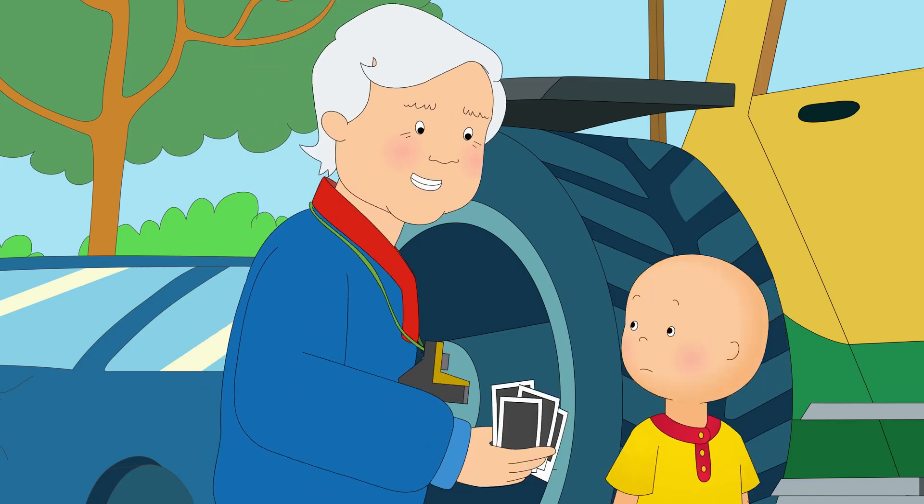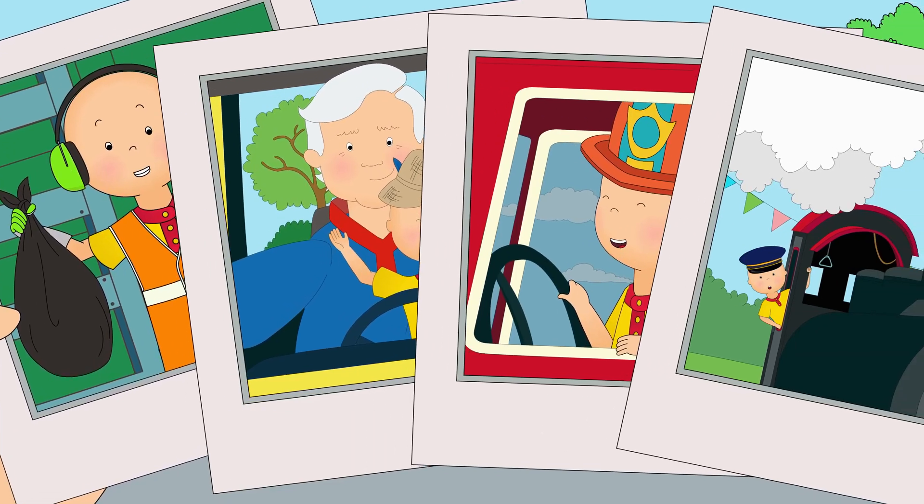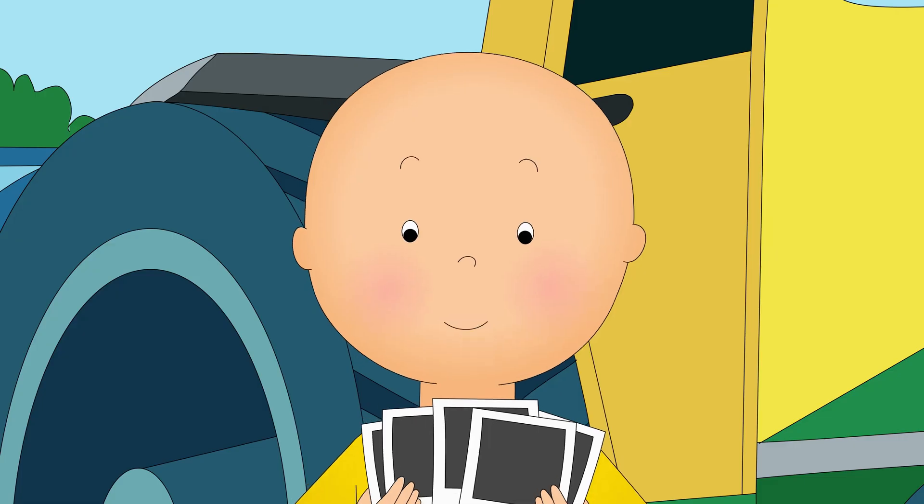Here, why don't you take these with you? Wow, thanks, Grandpa. I can't wait to show Mommy and Daddy.